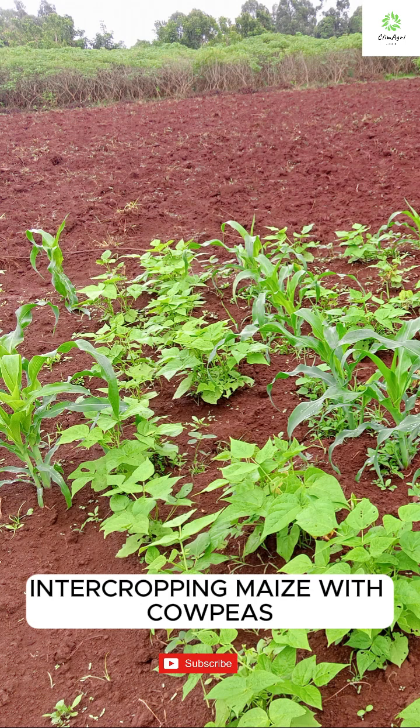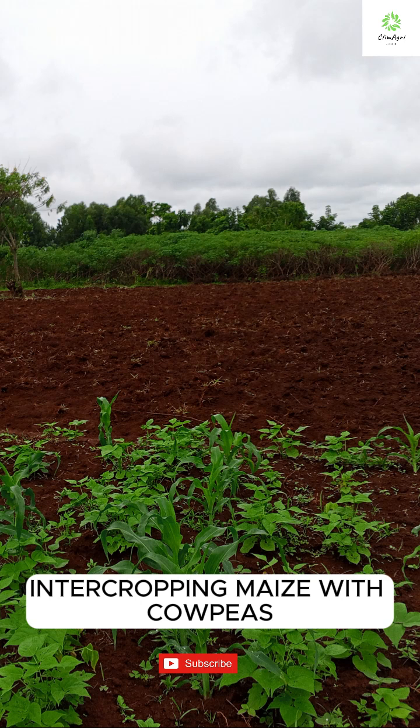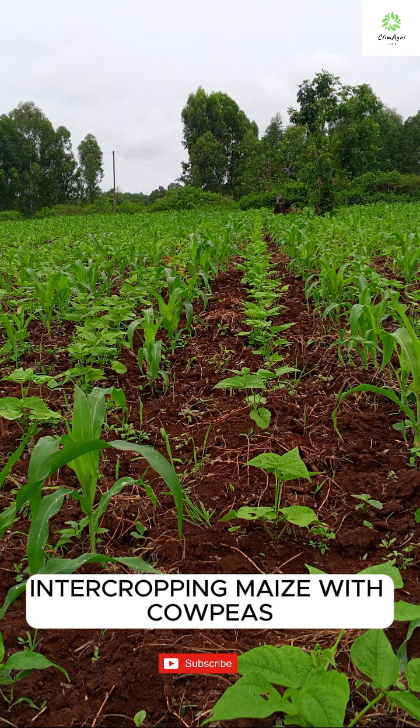Do you want to boost your farm's productivity while improving soil health, all without spending extra on fertilizer? Then you'll love intercropping maize with cowpeas. It's a smart, sustainable farming practice that works wonders for both yield and soil.